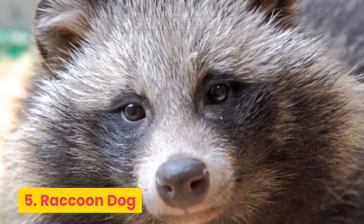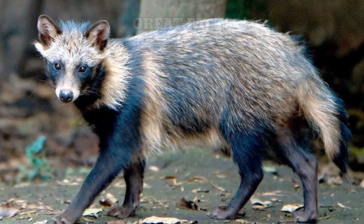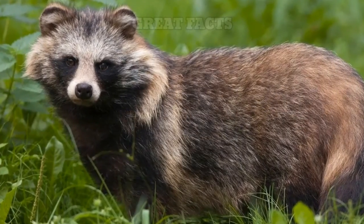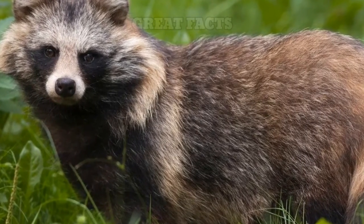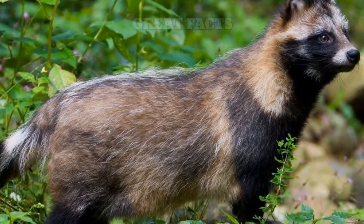Number 5: Raccoon Dog. This animal may look like a raccoon with long legs, but it's actually not closely related to raccoons. Raccoon dogs belong to the Canid family, which also includes dogs, wolves, and foxes. These interesting-looking animals have been around for millions of years.